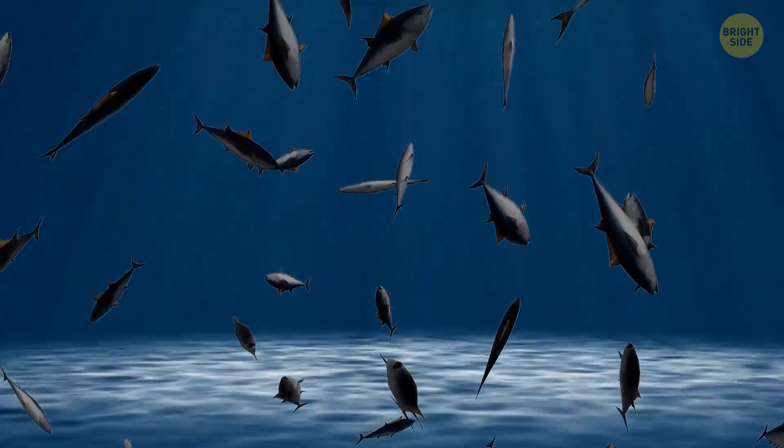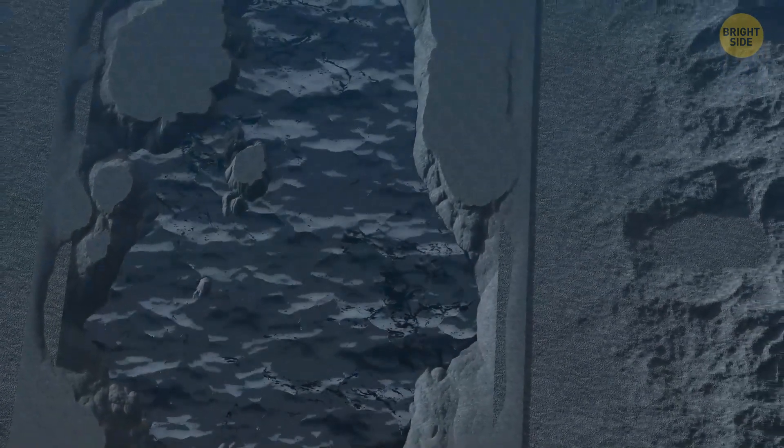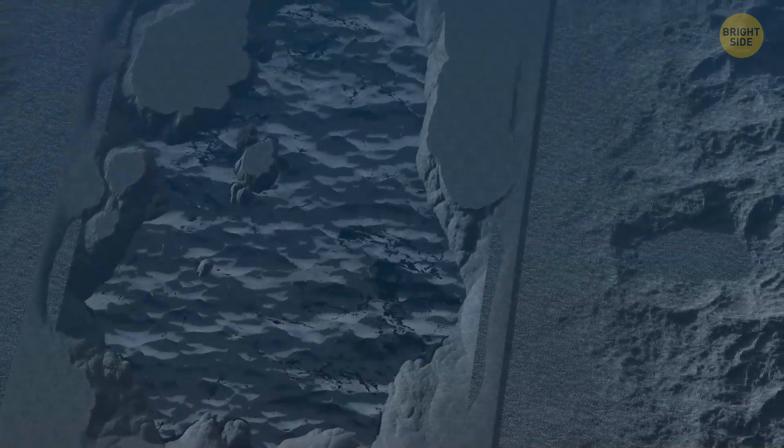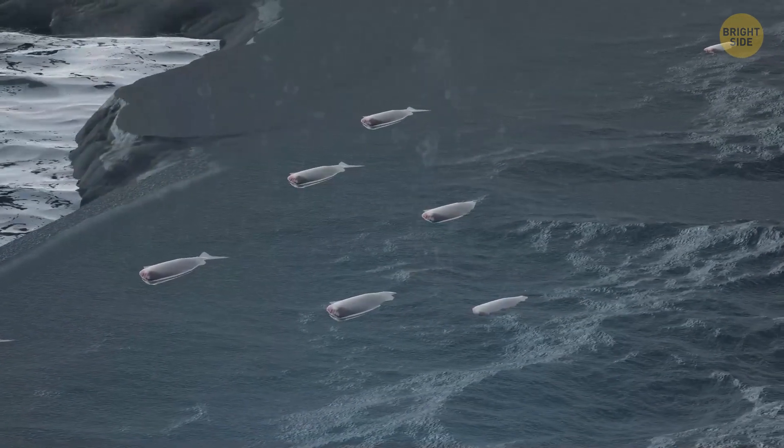That's why these pools are super dangerous for most marine creatures. It's like a puddle of thick syrup for bugs — when they get in, the poor things immediately suffocate and pass away, which is why the pools are surrounded by a graveyard of marine animals.